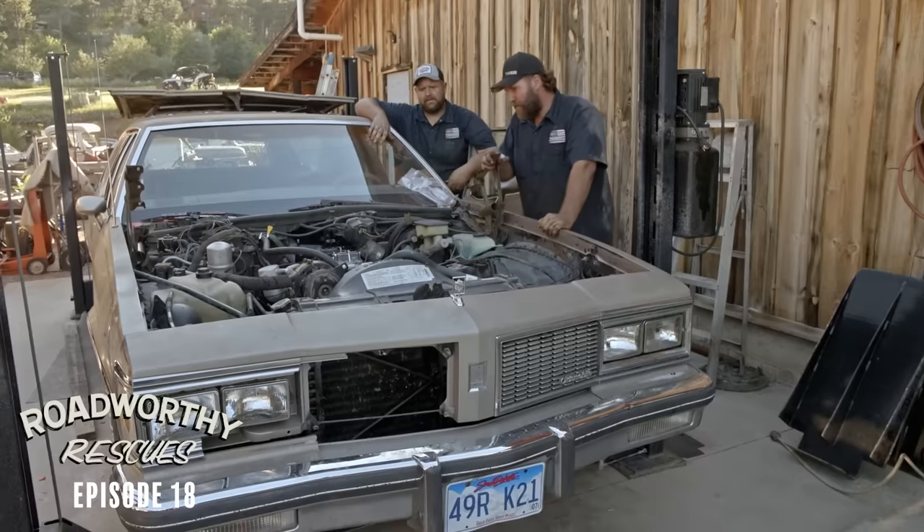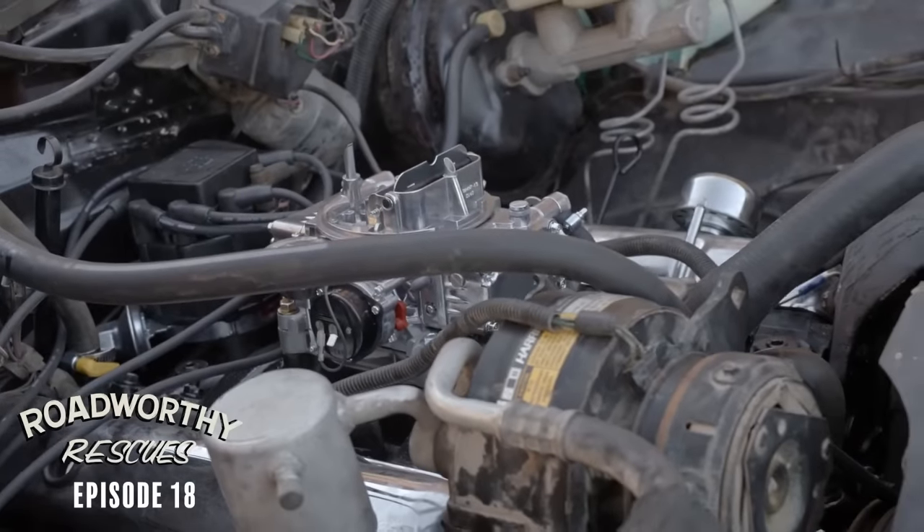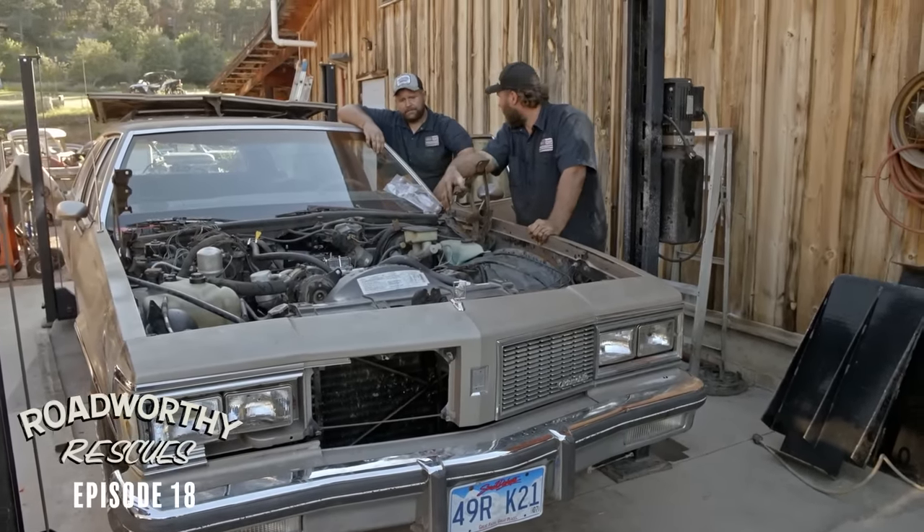That's going to do it for tonight. We are absolutely exhausted — what a mad thrash today. Tomorrow we've got a lot to do. Yes, it runs, but there's still linkages, cables, cooling system to sort out, and now we're on to rear suspension. There's still a lot to do to make it to the Black Hills.